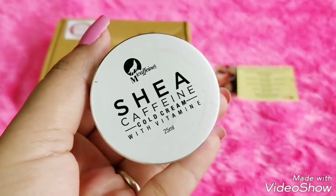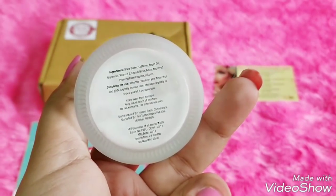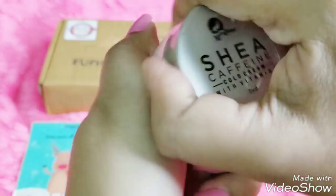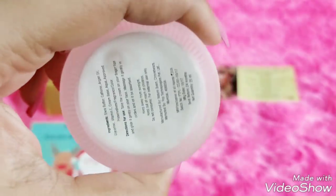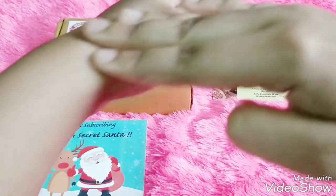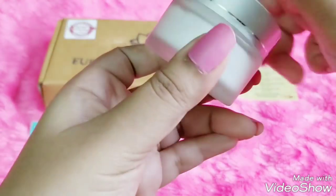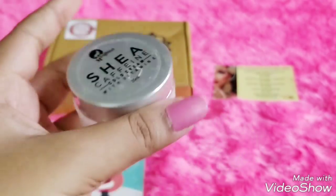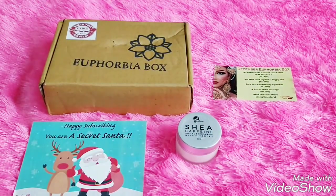The first product is from the brand mCaffeine — it's the Shea Caffeine Cold Cream with Vitamin E, 25ml. The product price is 359 rupees, which itself covers the price of the box. It contains shea butter, caffeine, arganoid, glycerin, Vitamin E, cream base, approved preservative, fragrance, and color. It has an expiry of 24 months. It's supposed to be a face cream — you massage it gently on your face. It's a bit heavy-duty for oily skin; the consistency is thick and it smells like Nivea. I'll be using it as a foot cream or body moisturizer. For dry or normal skin that turns very dry during winters, this is a good product.